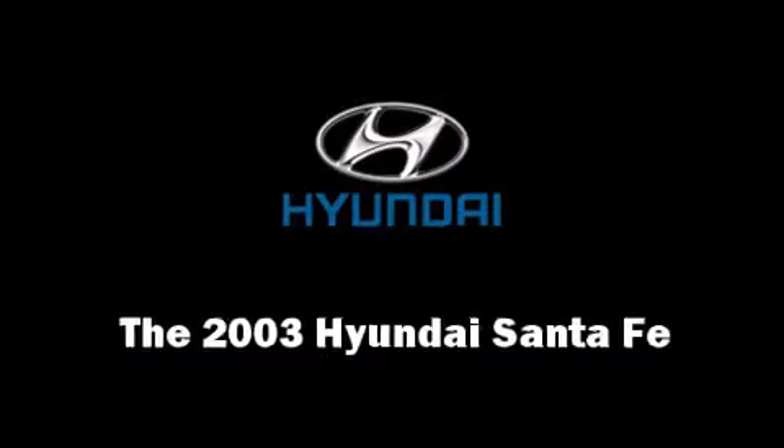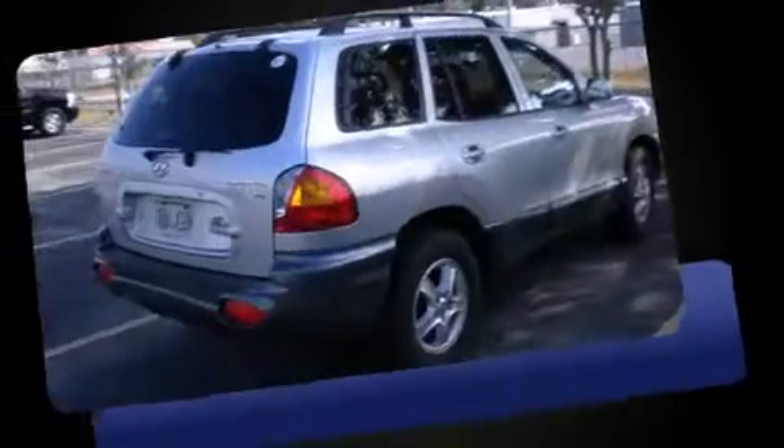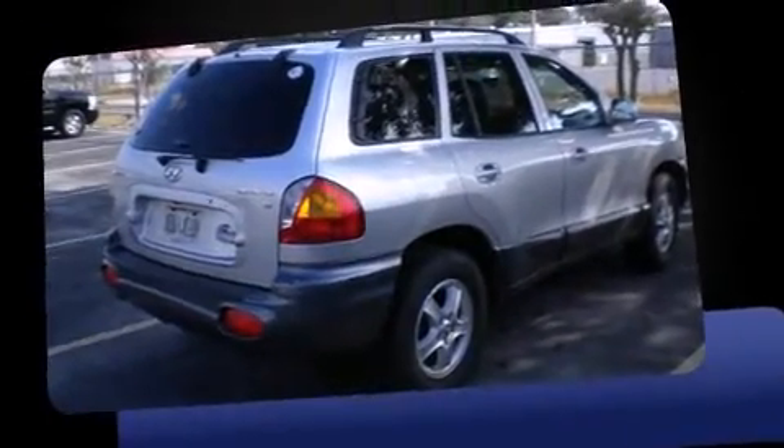The 2003 Hyundai Santa Fe. It features a front-wheel drive platform, an automatic transmission, and a refined six-cylinder engine.